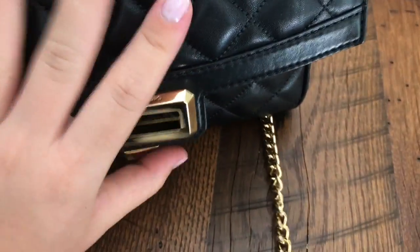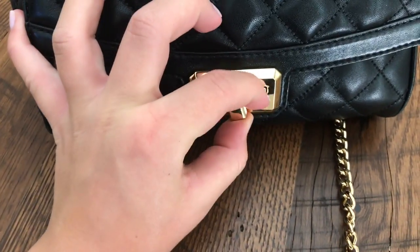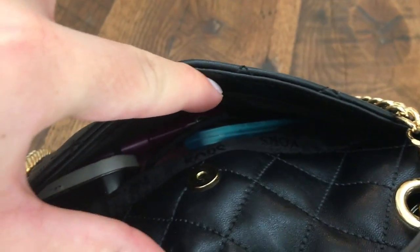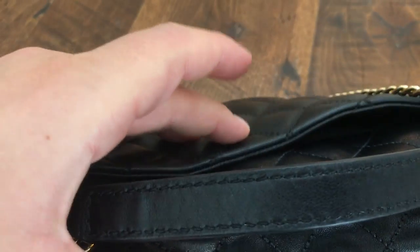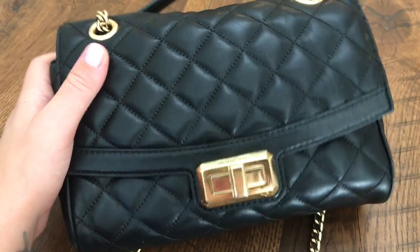This is how the packed bag looks like — everything fits pretty neat. And in this compartment is just lipstick and other stuff. So that's all guys, thank you so much for watching, and see you next time!